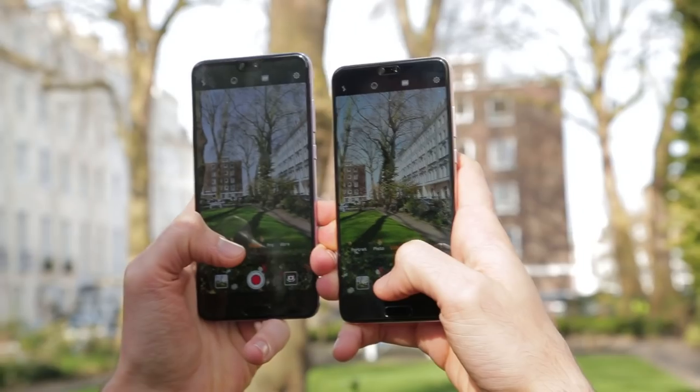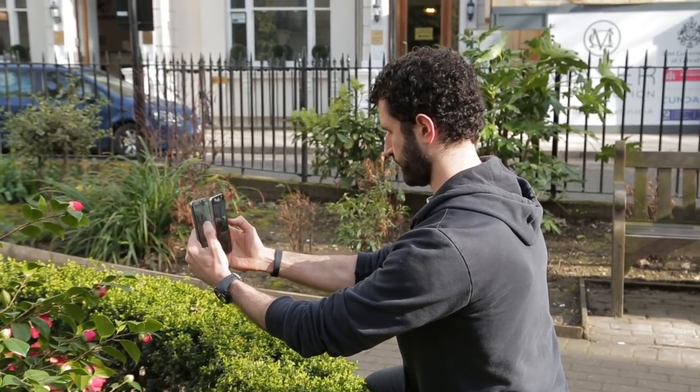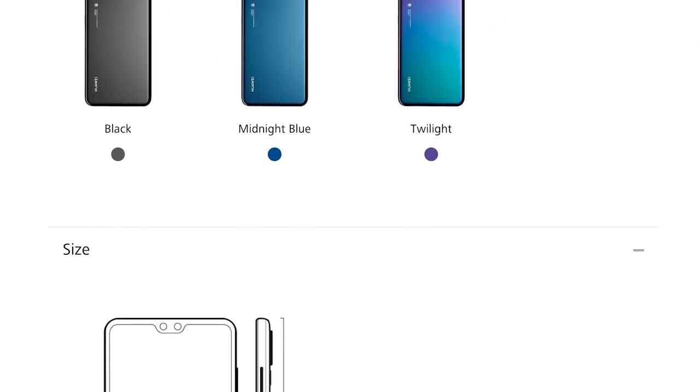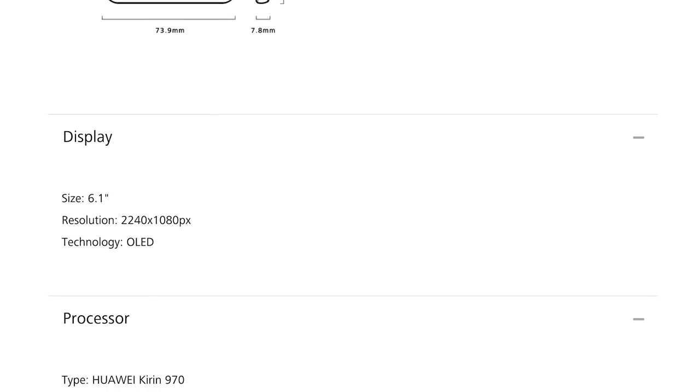If you're not familiar with Huawei, you may have issues spending around 800 quid on a phone like this — that's over a thousand dollars. But when you look at the spec sheet of the Huawei P20 Pro and the phone in a bit more detail, you understand it's pretty exceptional. Here's why.